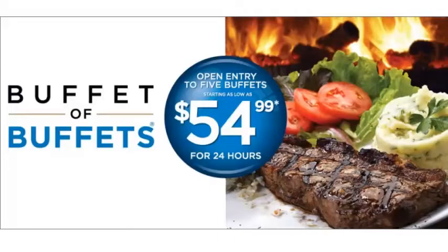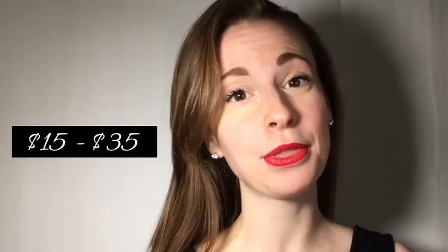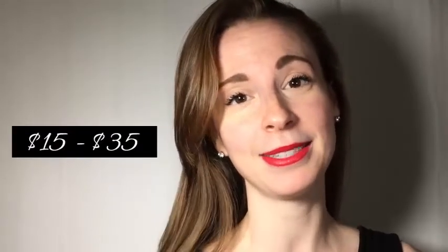My second ninja tip is something you should avoid. Caesars sells a Buffet of Buffets pass — and it does not include the Bacchanal buffet. So if you purchase this pass, just be aware that you're going to have to pay an extra 15 to 35 dollars to get access to the Bacchanal buffet.